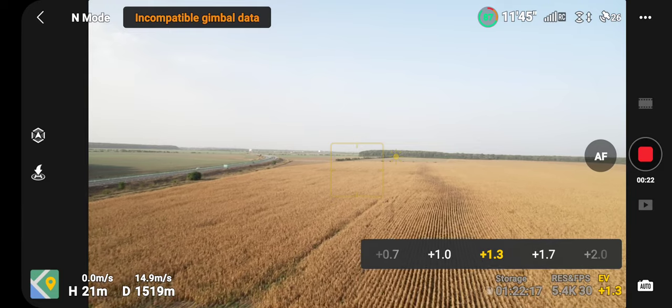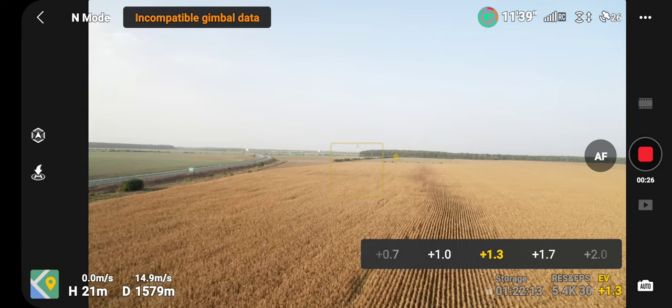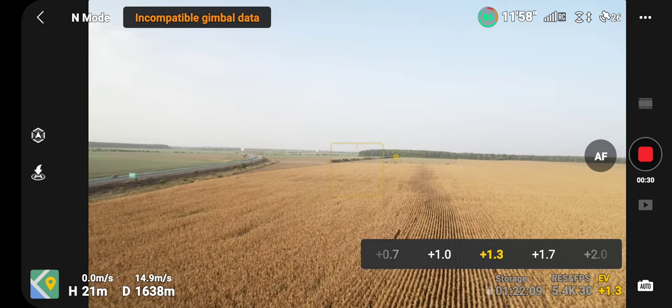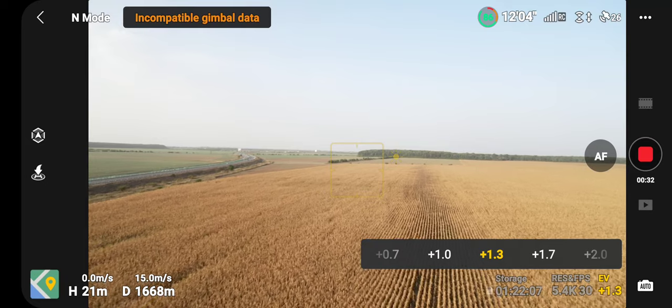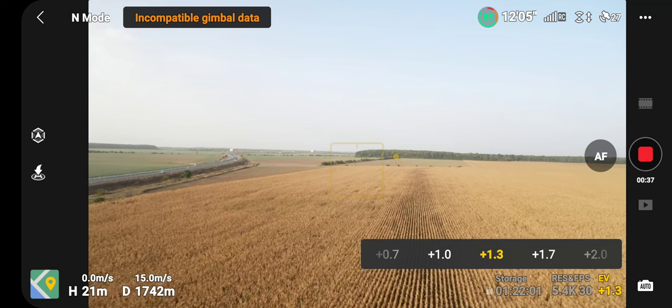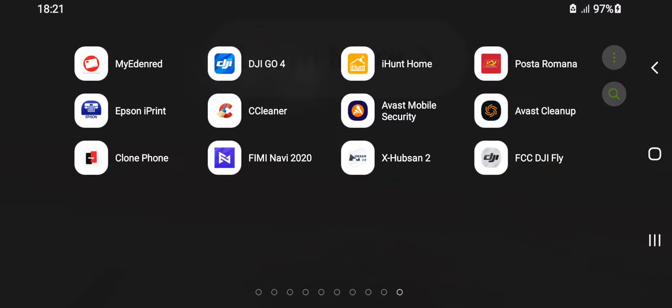I have some problems with this drone. I bought this drone 6 months ago from a guy here in Romania. The drone was packed, sealed, everything was okay, but the main problem with this drone is that in video mode it has some...